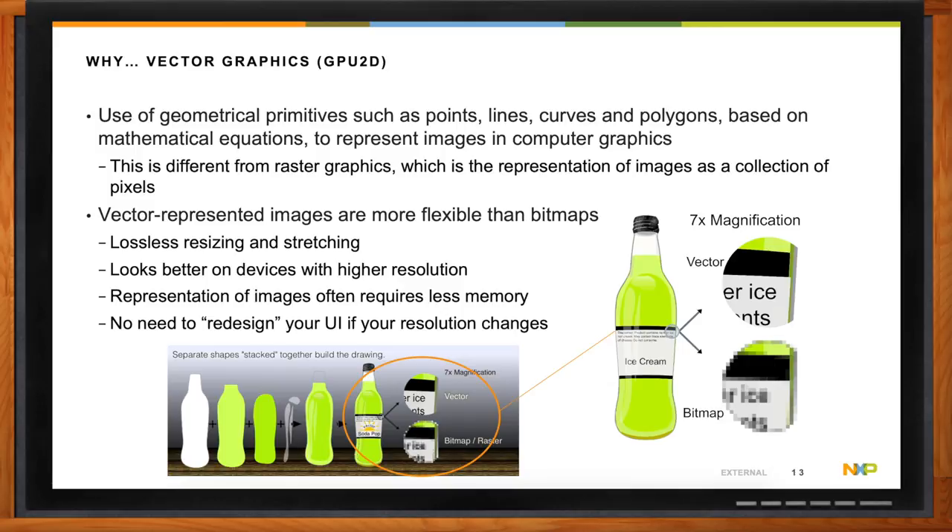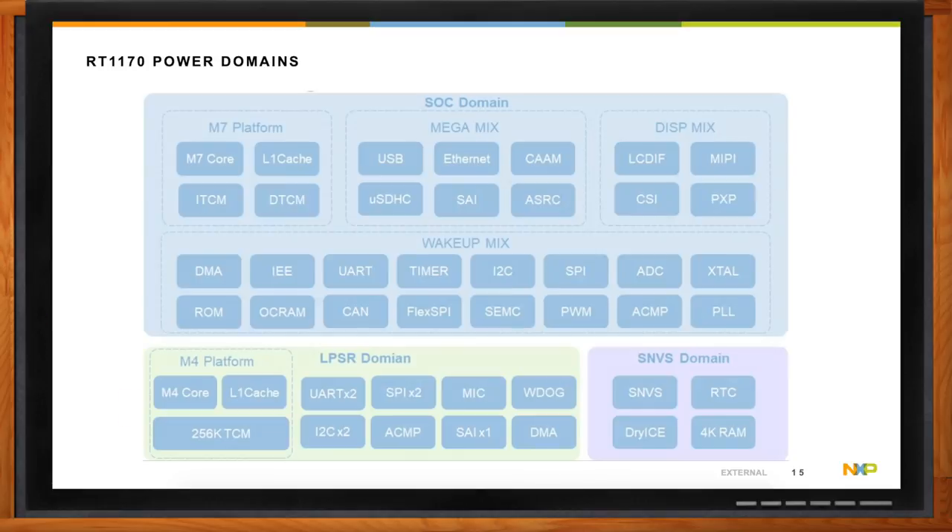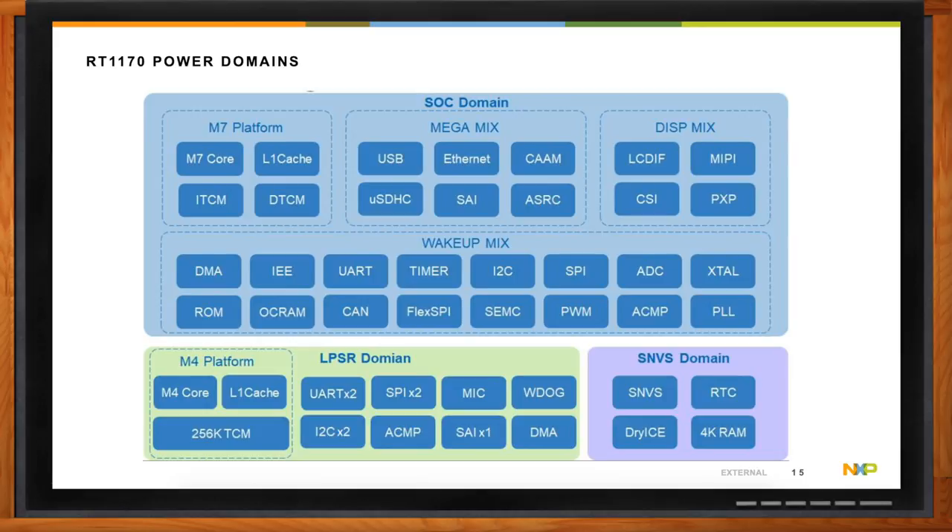What's the power story of the IMX RT1170? In terms of power, this is really where the Swiss army knife analogy comes into play, because a large degree of the efficiency gains come from the fact that it's a highly configurable device with a wide range of power domains. The M7 platform has its own power domain within the SOC domain. Within that same domain, we have things like the Megamix — which is where you have all the audio and high-speed interfaces — the DISPMIX, which is the video subsystem, and the Wake Up Mix, which consists of lower-speed connectivity, timers, and lower-level peripherals.